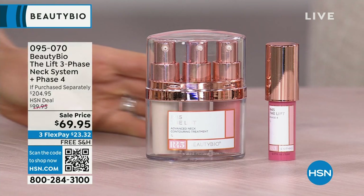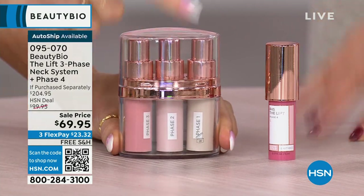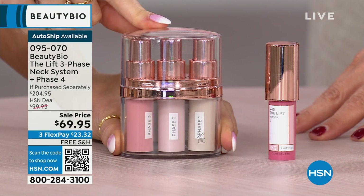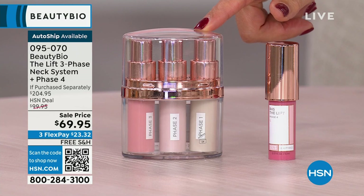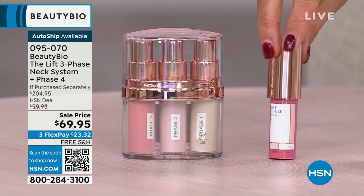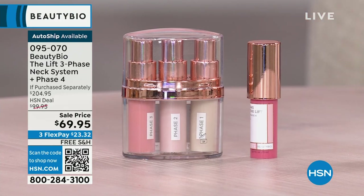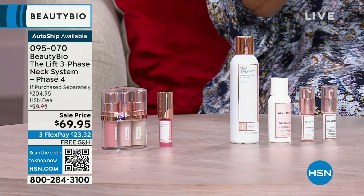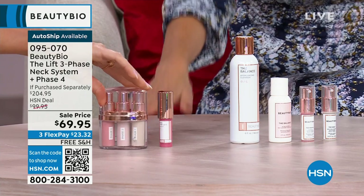It is now at this incredibly low price of $69.95. The regular price is $204.95 — just these three phases on their own is $155, that you'll find at retail everywhere else. You can only get phase four here at HSN. If you were to buy it separately, it's another $50 value. That's for your neck. Wait till you see the before and afters of the neck — it addresses crepiness.